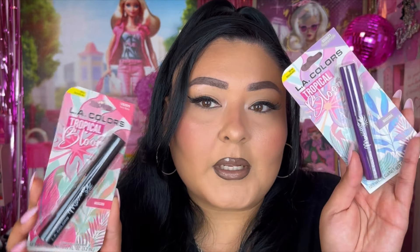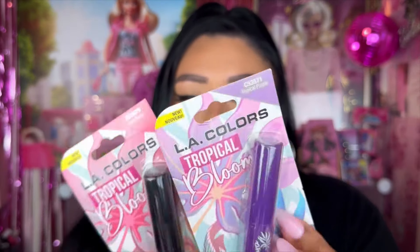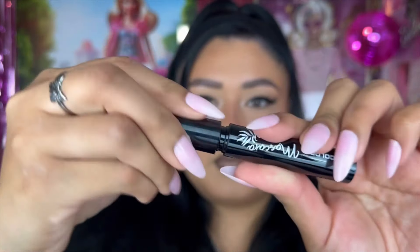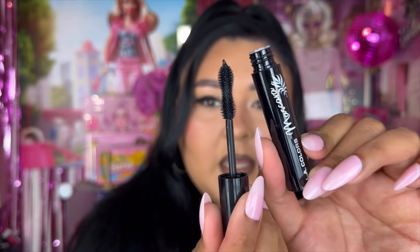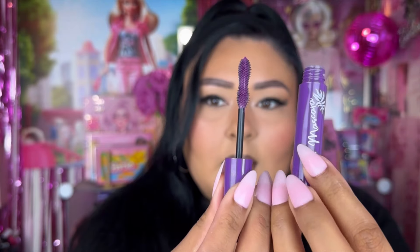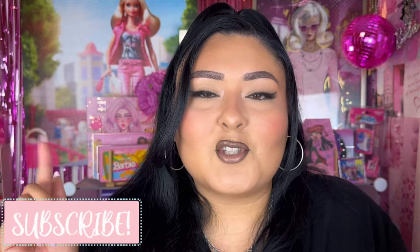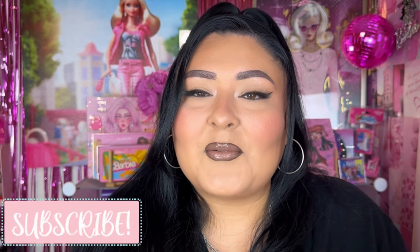Lastly, I came across these two mascaras from La Colors, also part of their Tropical Bloom collection. One is just their black mascara in 'very black' and the other is in a tropical purple. The black one has an hourglass shape — you guys know that's my favorite type of wand. The purple one's wand looks great too. We're going to see how these work. That was the last product from today's video. I do have a Dollar Tree playlist linked in the description box below. Don't forget to like and subscribe before you leave — I'll see you guys in the next one. Bye!